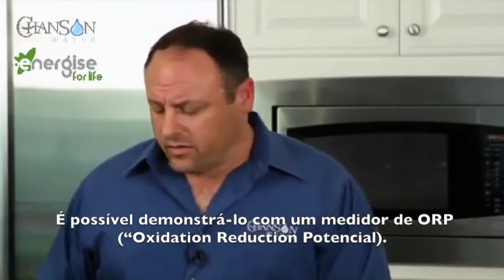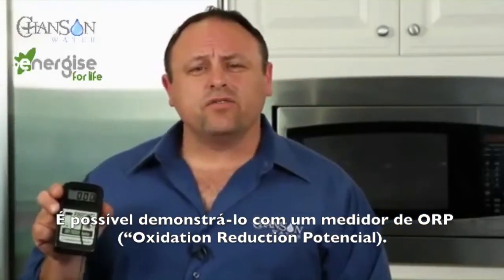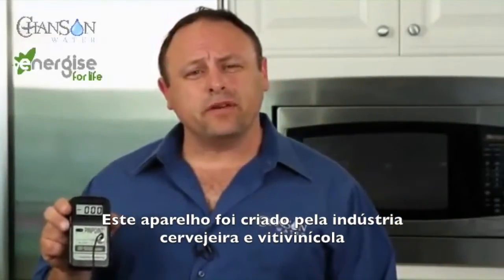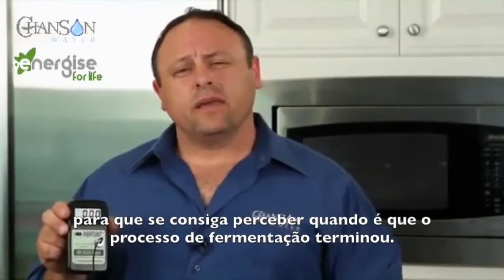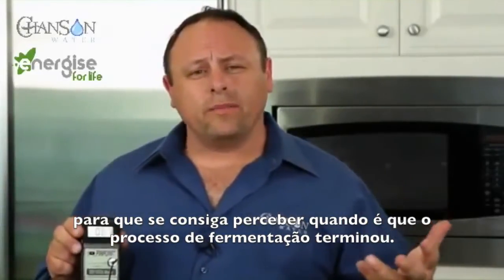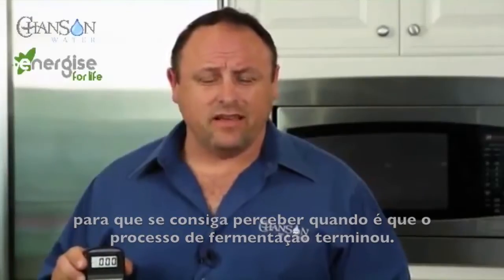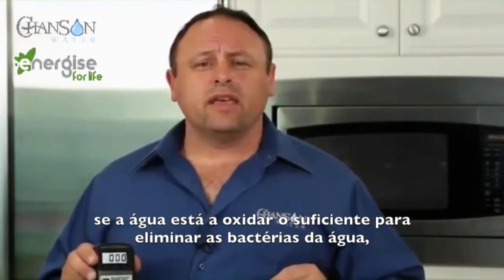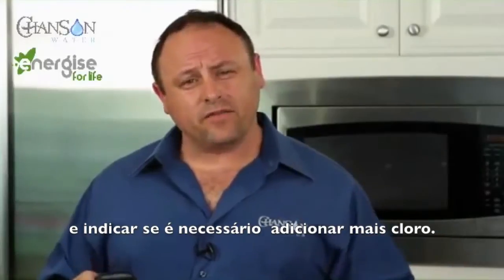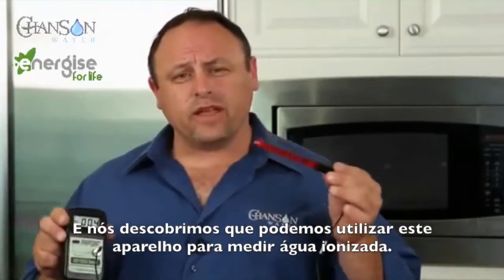I'm going to demonstrate that right now with something called an Oxidation Reduction Potential Meter, or ORP for short. This meter was actually created for the beer and wine industry — they put it in the barrel and it shows an electrical charge so the beer and wine master can tell when the fermentation process has ended. The pool industry also uses these, putting them in the water to show if the water is oxidizing enough to kill mold and bacteria, which tells the pool guy if he has enough chlorine in the water. We've also found that we can use them to measure ionized water.